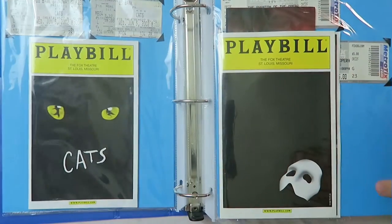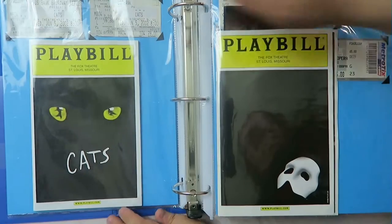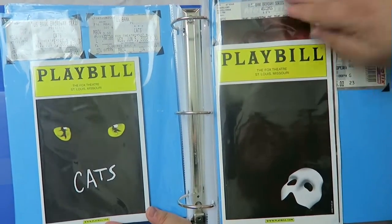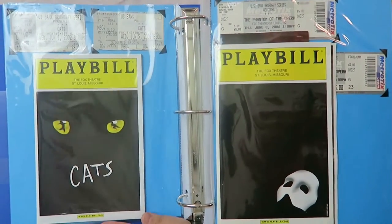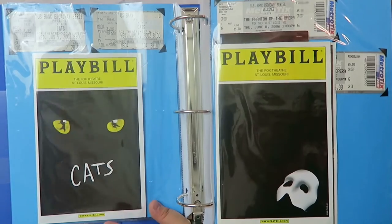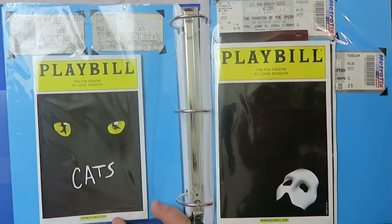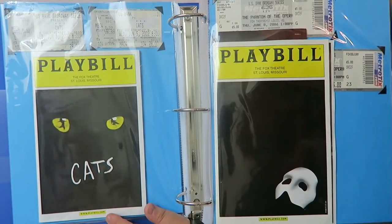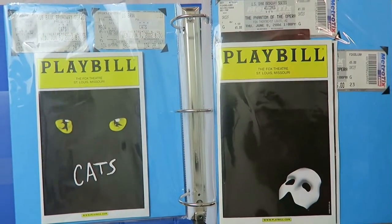Here I have Cats, which is one of my favorite musicals, and I have two ticket stubs — one for me and one for my mom. A lot of these have multiple tickets because someone else came with me. Cats at the Fox, which is our main tour theater, was from my birthday in 2002. I didn't even realize we went on my birthday — that's kind of awesome.